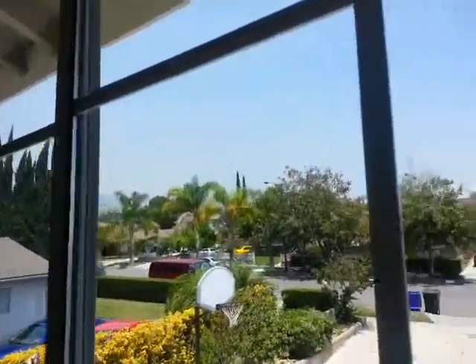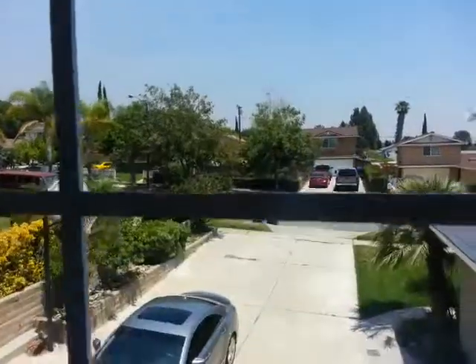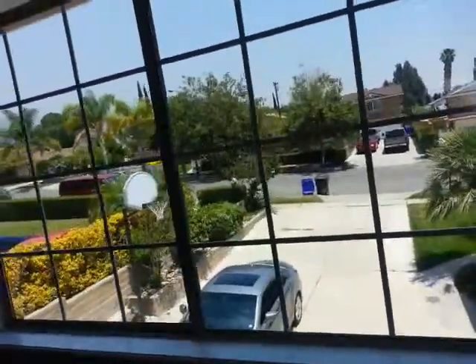We're overlooking the neighborhood through the window. Windows are double pane, dual pane. We've got nice baseboards. The home was built in 1964. So let me know how you like it. Kitchen is beautiful. Thank you, bye.